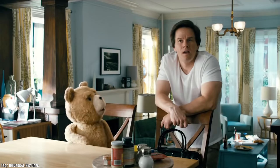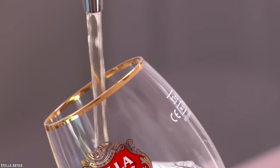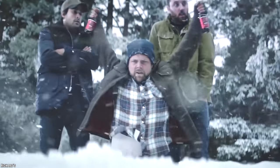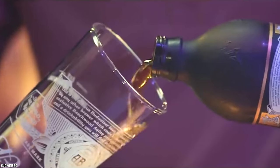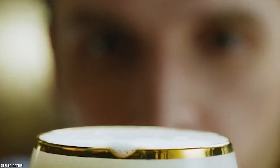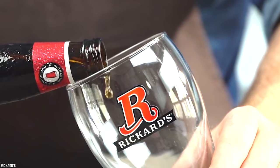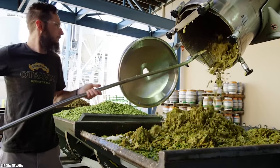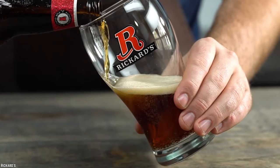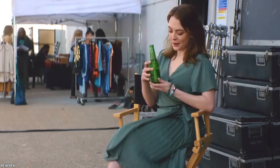Beer. Are you the type who enjoys a glass of beer on a hot sunny day or after a hard day of work? If so, there's a surprising ingredient in your beer that may make you pick a different refreshing beverage. The world of beer is full of choices — you can choose from mass-produced lagers to craft India pale ales. There's one thing they all have in common, and it might make you gag. What if we were to tell you that your favorite beer contains fish swim bladders?